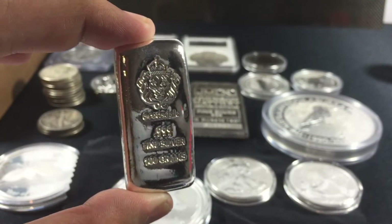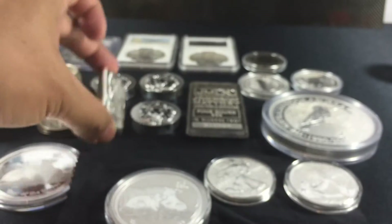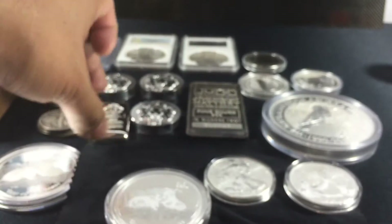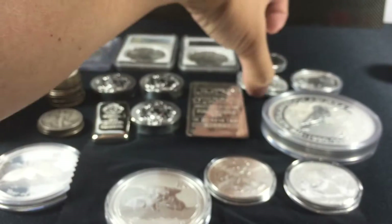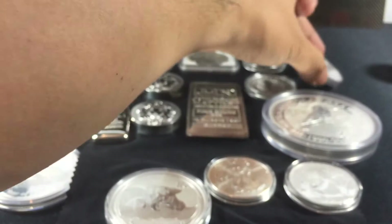With generic rounds, you're not really as certain — these are the ones that can drop in value the most. While the semi-numismatics, like the Kookaburra and the Koala with a privy, will hold their value.